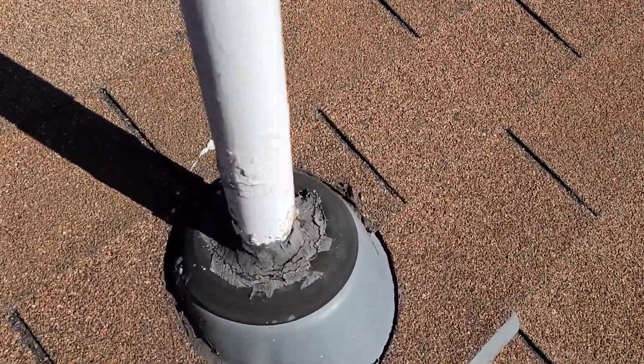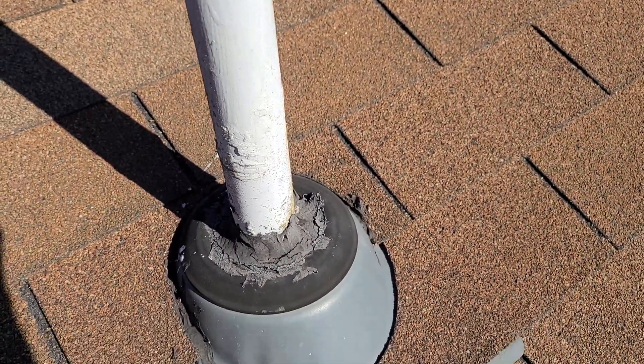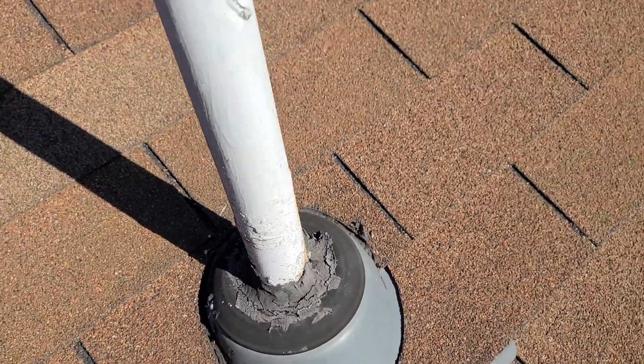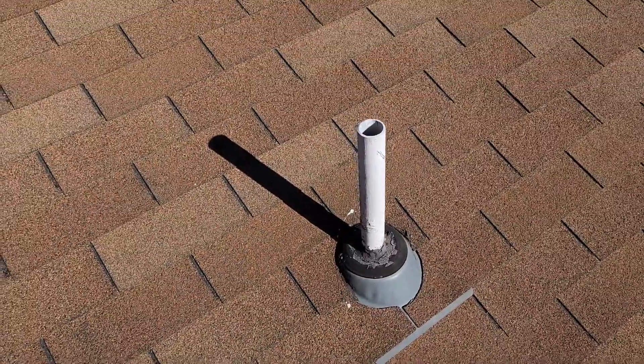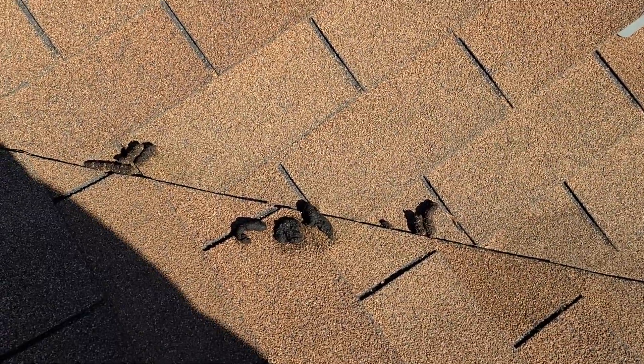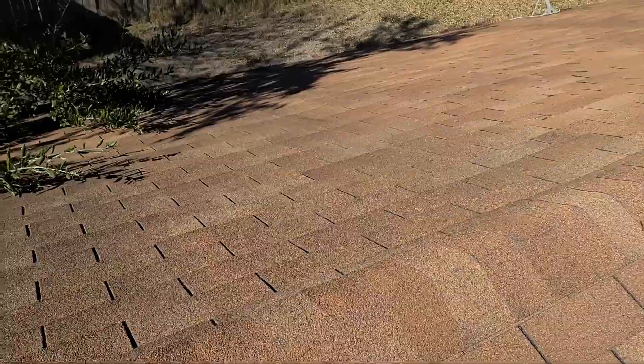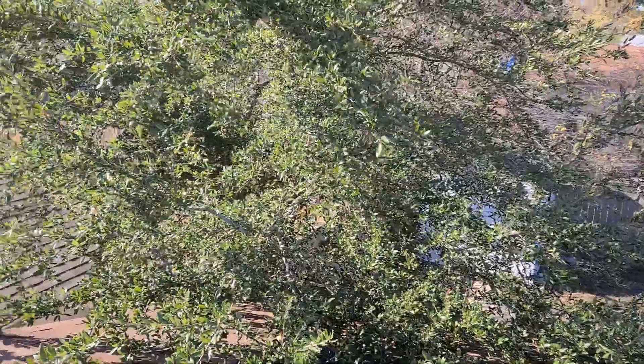Over here we look at another vent stack, usually to the bathroom or something like that, and you see tar again. These areas are very prone to leaks. I did notice one thing — and this is going to look kind of gross — we find some scat, or poop as we like to call it.